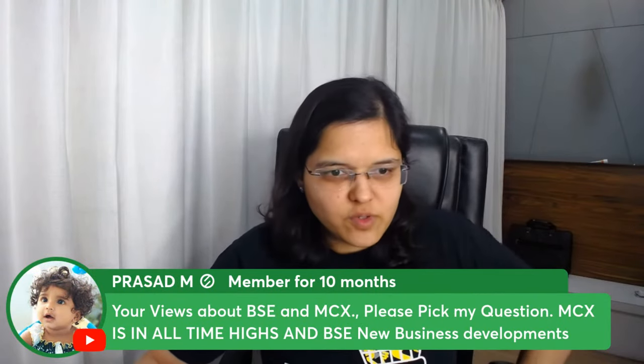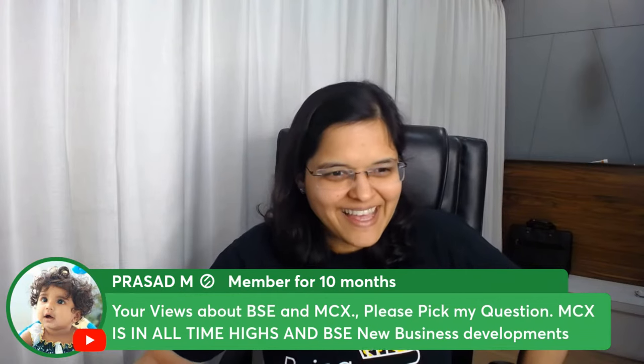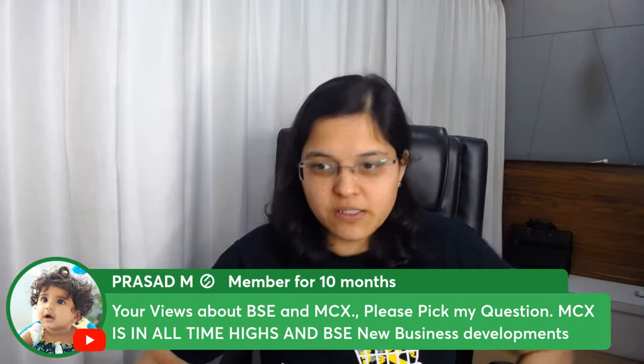On BSE and MCX — MCX is at all-time highs. BSE was our stock of the month, has very nice business segments and some interesting new business developments. Fundamentally, it is a good stock.